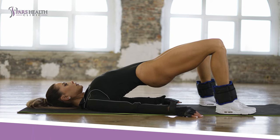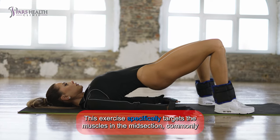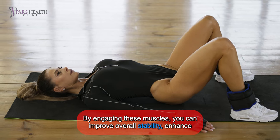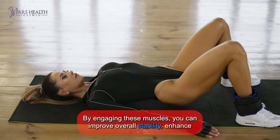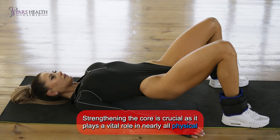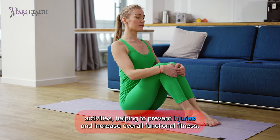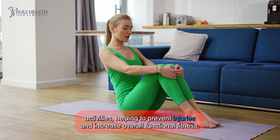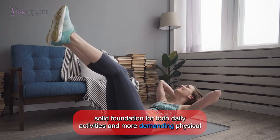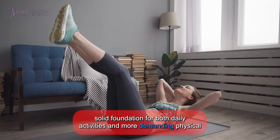3. Hanging leg raise. This exercise specifically targets the muscles in the midsection, commonly referred to as the core. By engaging these muscles, you can improve overall stability, enhance balance, and support better posture. Strengthening the core is crucial as it plays a vital role in nearly all physical activities, helping to prevent injuries and increase overall functional fitness. A strong core contributes to more efficient movement patterns and provides a solid foundation for both daily activities and more demanding physical exercises.